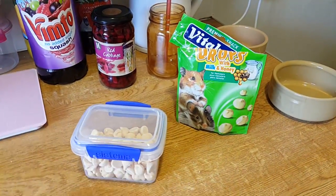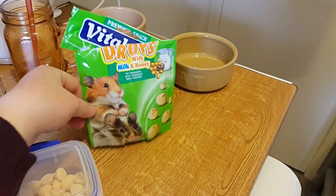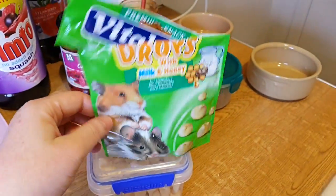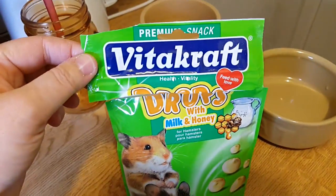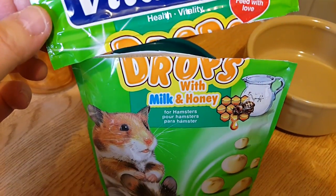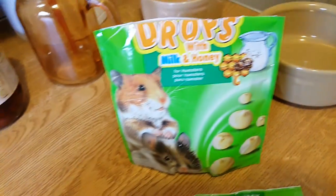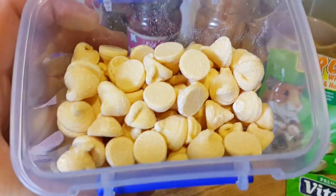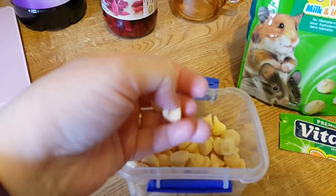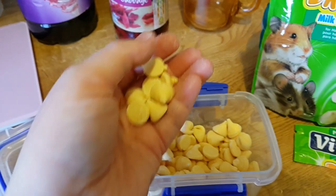Good day earthlings! I've finally got one of the last bits of my pet treats from America. I opened it up before filming — I shouldn't have done, but it doesn't matter. You can see what they are: they're the VitaCraft milk and honey drops. These smell gorgeous, absolutely gorgeous. There they are, as you can see. Wish you had smell-o-vision, guys, I really do.